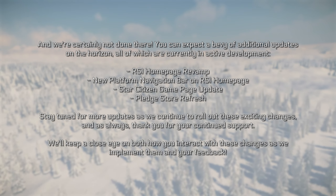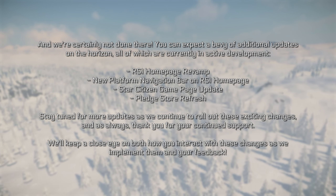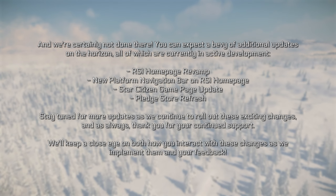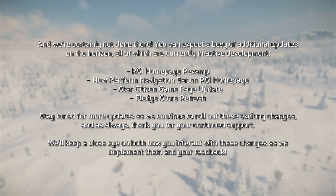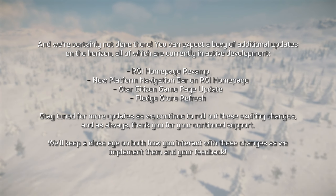You can expect a bevy of additional updates on the horizon, all of which are currently in active development: the RSI homepage revamp, a new platform navigation bar on the RSI homepage, a Star Citizen game page update, and a pledge store refresh. Stay tuned for more updates as we continue to roll out these exciting changes. And as always, thank you for your continued support. We'll keep a close eye on both how you interact with these changes and your feedback.